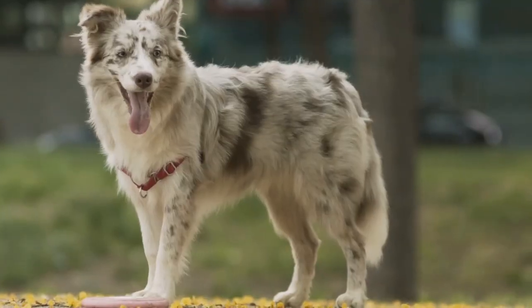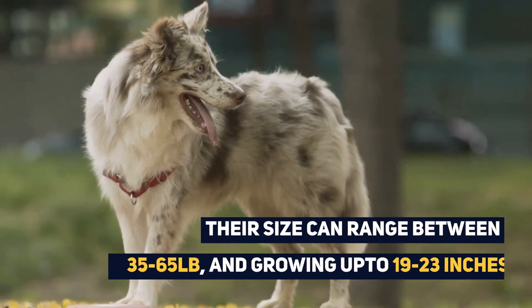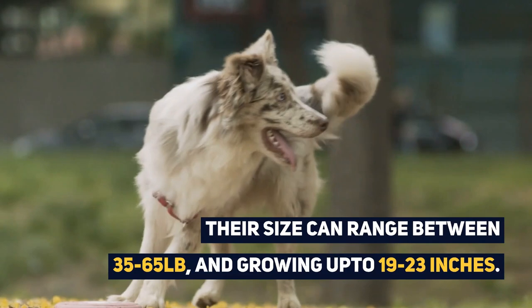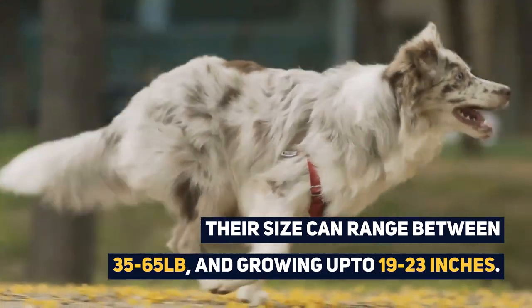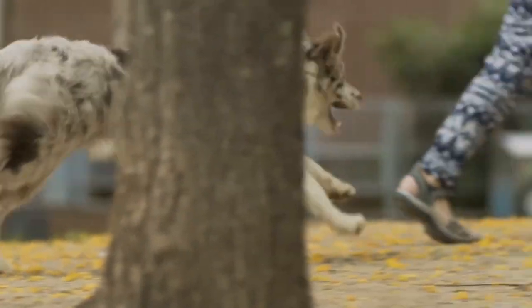Generally, you could expect an adult Border Collie Australian Shepherd Mix size to range anywhere between 35 to 65 pounds for a male and growing up to 19 to 23 inches. They are a muscular dog due to their high energy levels.